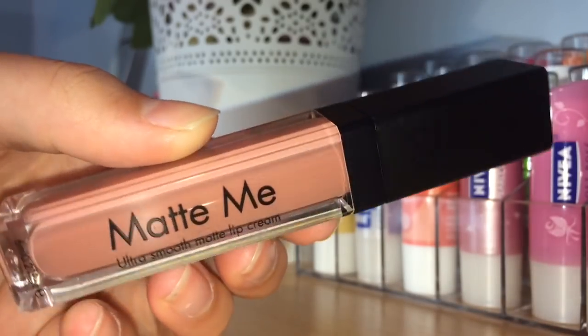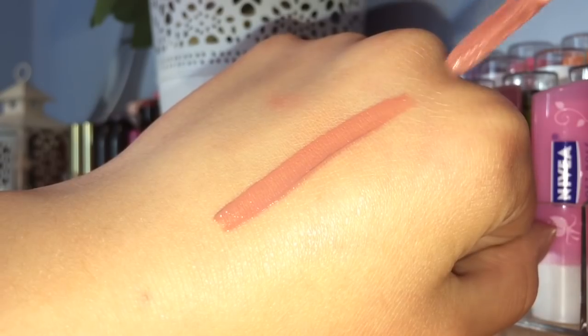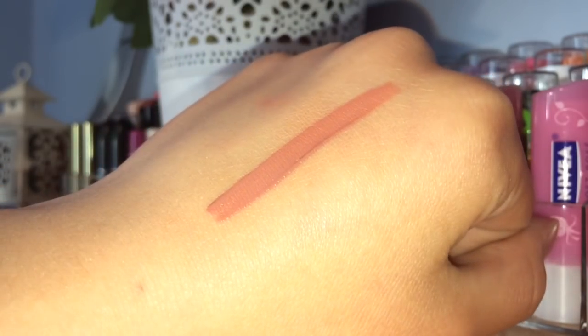The fifth product is definitely a standout — the Sleek Matte Me Liquid Lipstick in the shade Birthday Suit, which is what I currently have on my lips. It's a gorgeous liquid-to-matte lipstick and I love it so much. It's around the £5 mark, looks beautiful on the lips, and it's meant to be a dupe for one of the Kylie Lip Kits. The colour is really beautiful and I really recommend it — though I'll be honest, I do change my lipstick every day!